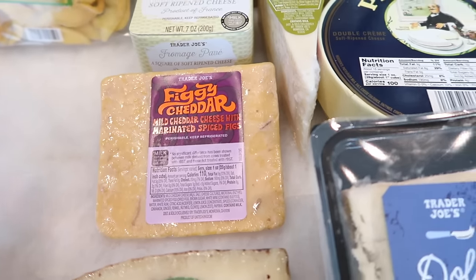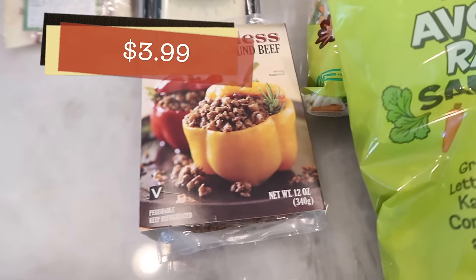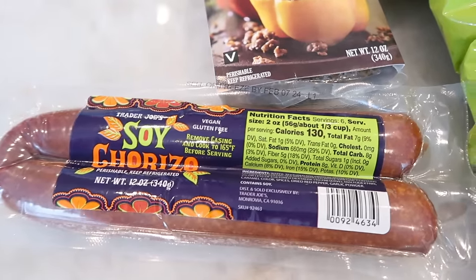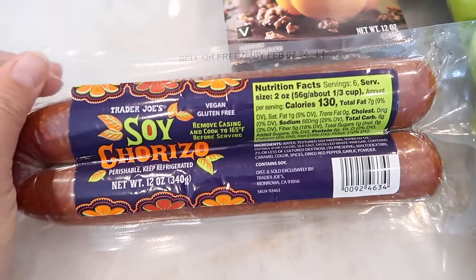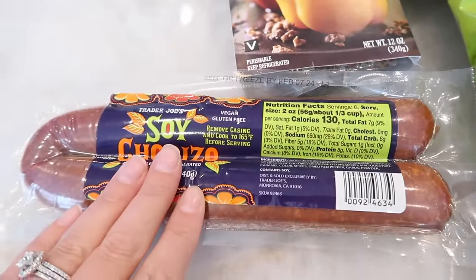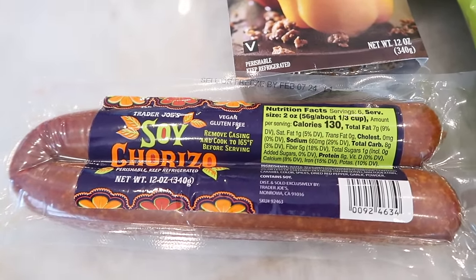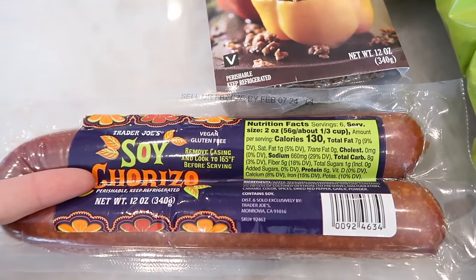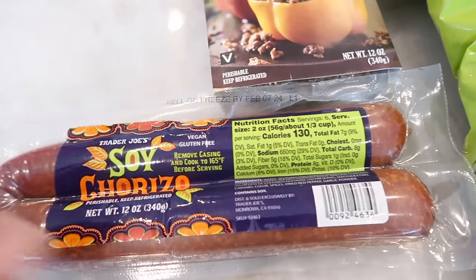For the rest of my grocery haul of the cold stuff, I got some beefless grounds just for whenever. The soy chorizo is great for this time of year — I love making my egg bake, and you can add soy chorizo to that to really kick it up a notch because this is spicy and makes for a richer breakfast. People that like chorizo in general love the soy chorizo that Trader Joe's sells. Even if you're not vegetarian or vegan, this is a really cool one to try — it's vegan and gluten-free.